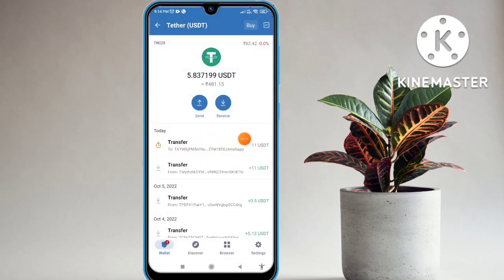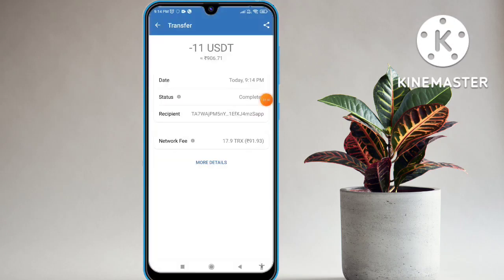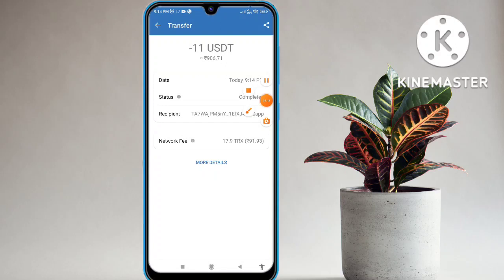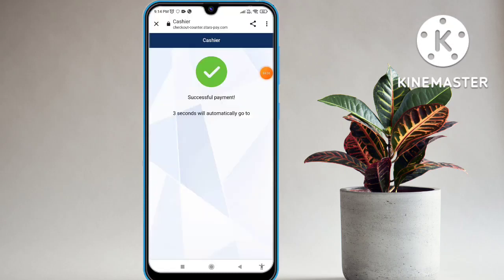My deposit is successful on my website. My USDT is 11 USDT and the status shows complete. I have received the 11 USDT notification. Let's go back to the website — it is also deducted from my wallet. Automatic payment is successful.